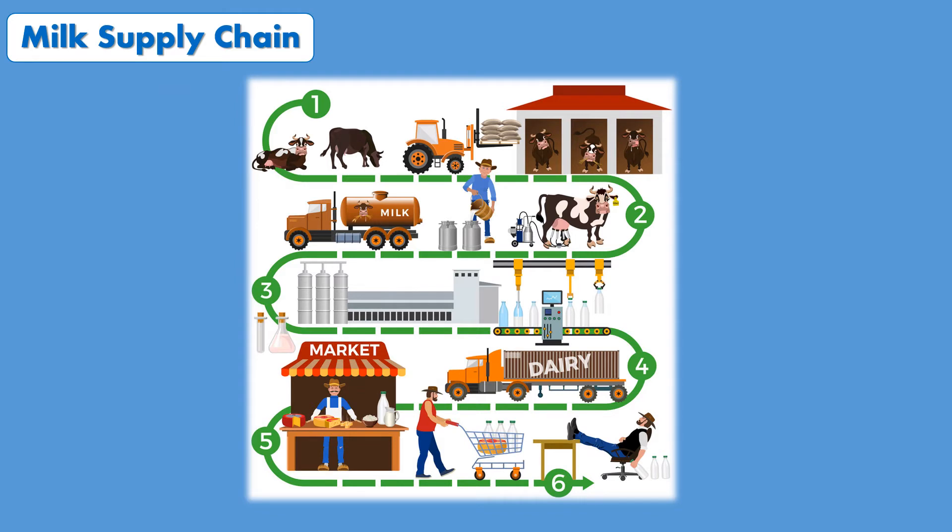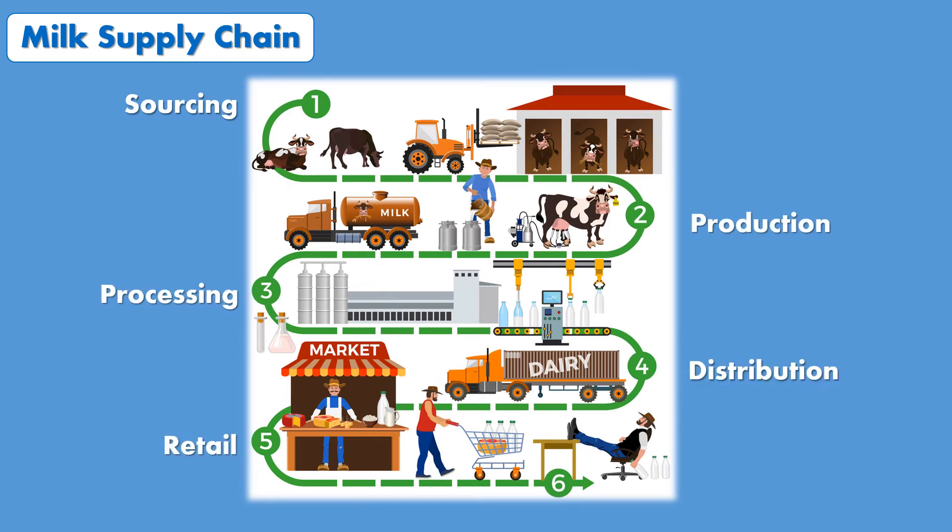Let's take the milk supply chain as an example. It starts with sourcing, then production, processing, distribution, retailing, and finally consumption. The milk supply chain can be managed using several models of logistics.